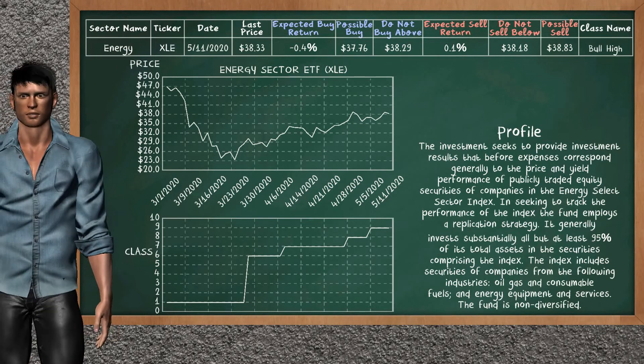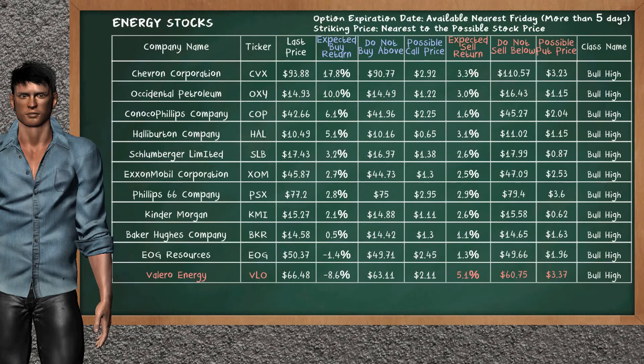Energy sector ETF belongs to the bull high class. Let's look at the stocks table of energy sector. Our analysis does not list the top opportunity to buy. On the other hand, there is a strong opportunity to sell Valero Energy. You can observe it has an expected sell return of 5.1%. You may sell it at a minimum price of $60.75. For put option, a possible put price is at $3.37.